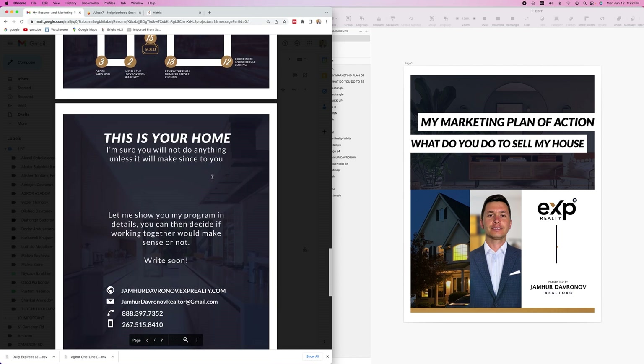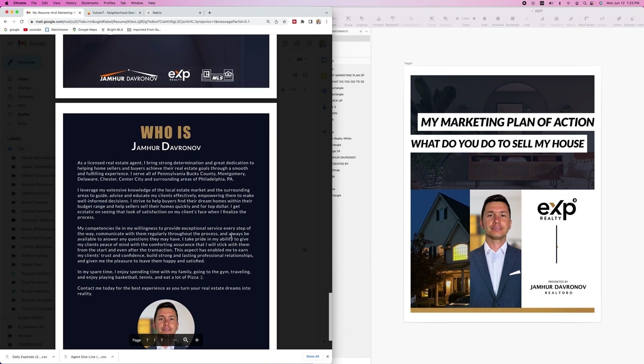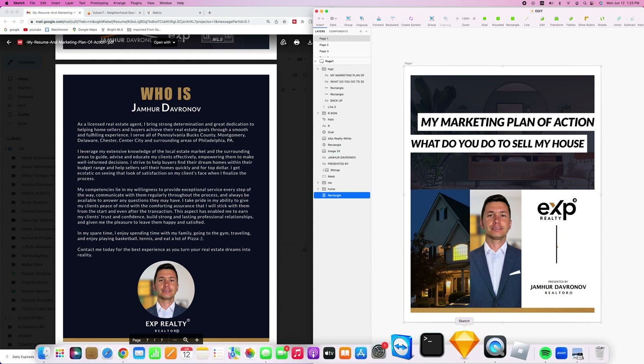This is your home — I'm sure you will not do anything unless it makes sense to you. There's also a call to action page and a little bit about myself. This is the one I always use whenever people ask me for my resume, and I created it again in the Sketch app.